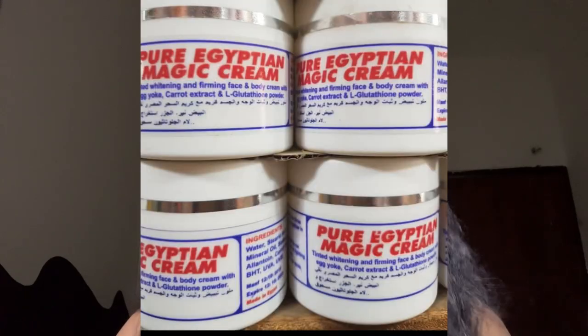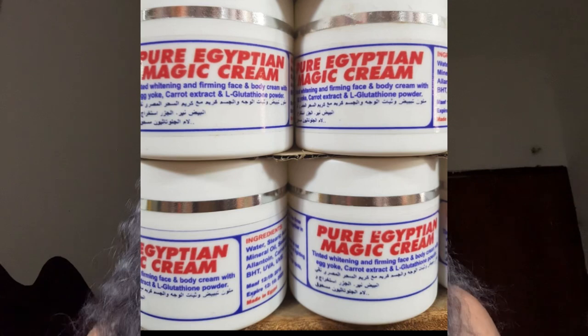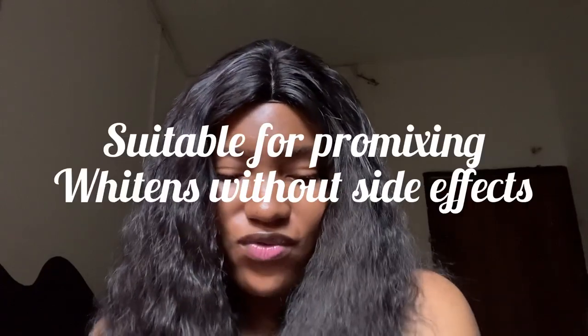The next one is Pure Egyptian Magic whitening cream — not the original Pure Egyptian Magic, but the whitening cream version. The original Pure Egyptian Magic is a very good cream but can give stretch marks or skin reactions without tissue oils. However, the Pure Egyptian Magic whitening cream doesn't have that issue, and it works almost like a base cream for advanced skin whitening mixing.